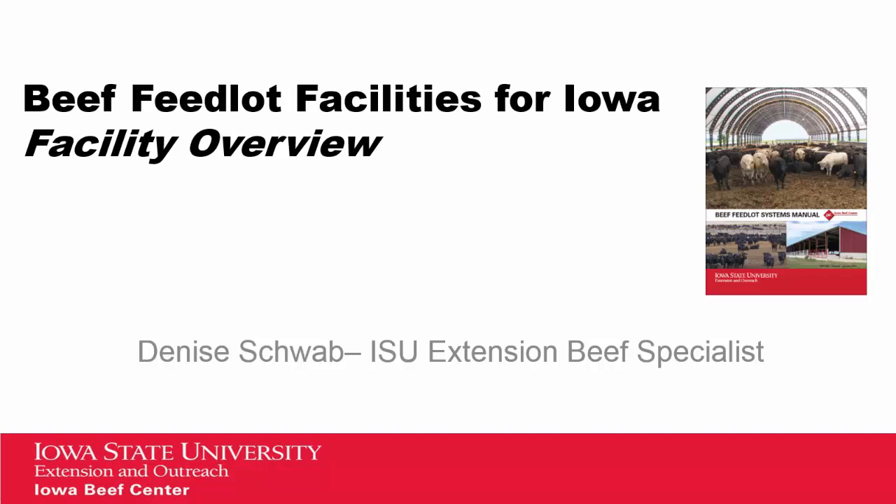more fully utilizes our farm resources such as labor, facilities, and machinery, and provides profit opportunities for skilled managers. Many Iowa producers are reinvesting in feedlots to modernize, improve environmental performance, and capture emerging opportunities.